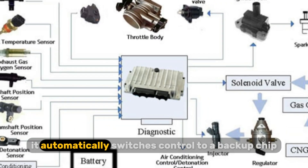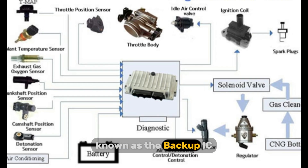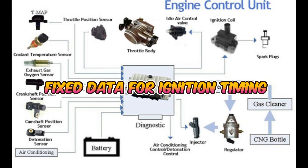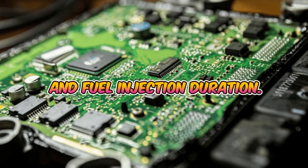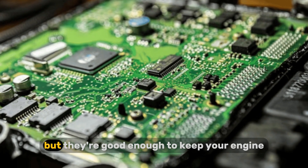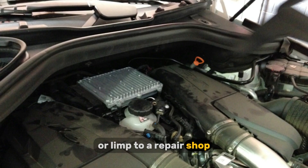Instead, it automatically switches control to a backup chip known as the backup IC. This chip is pre-programmed with fixed data for ignition timing and fuel injection duration. These values aren't optimized like in normal operation, but they're good enough to keep your engine running so you can get off the road safely or limp to a repair shop.